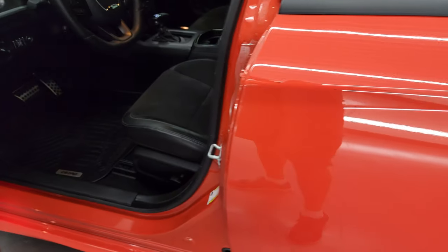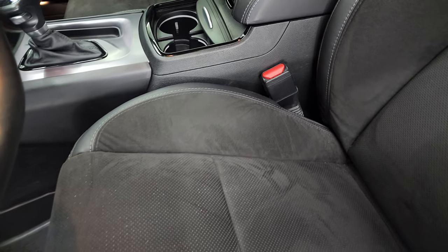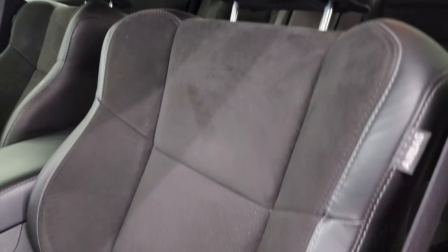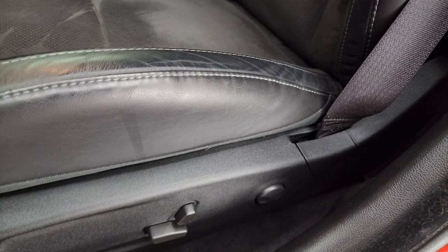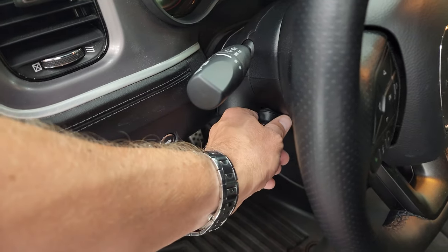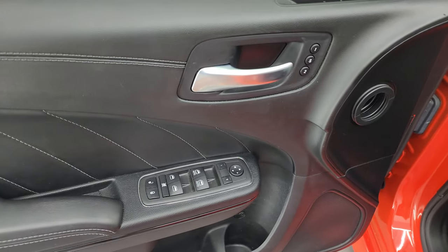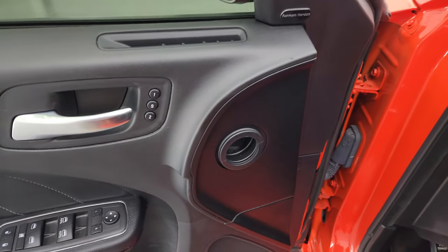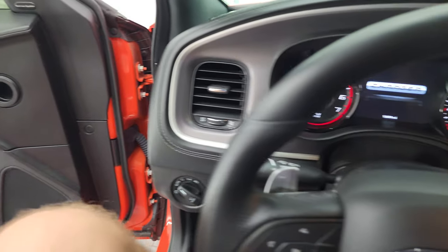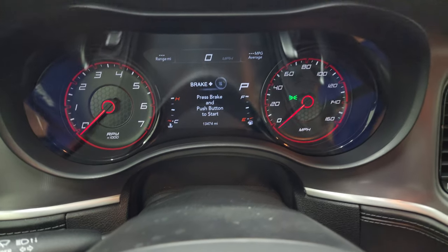Check out those front seats. The RT Plus package gives you the black leather and Alcantara suede seats as well — no rips, no tears, no major wear. Both front seats are heated and cooled, with a power driver seat with lumbar. You also get all-weather floor mats up front, bright pedals, auto headlamps, power telescopic and tilt steering wheel, power windows, locks and mirrors, memory driver seat, and the Harman Kardon premium sound system.